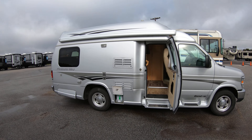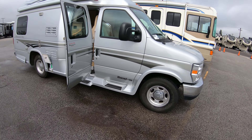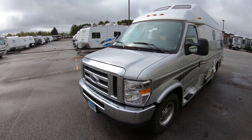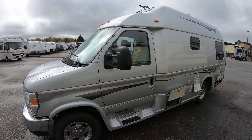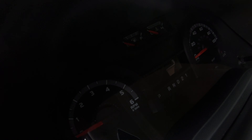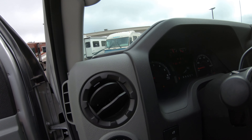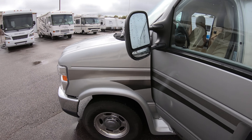This coach has a silver finish with aluminum rims. It's the 5.4 liter Ford V8 with just under 36,000 miles. Listen to how smooth and quiet that engine runs.